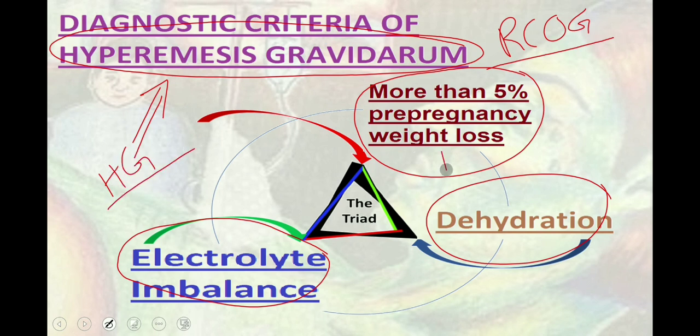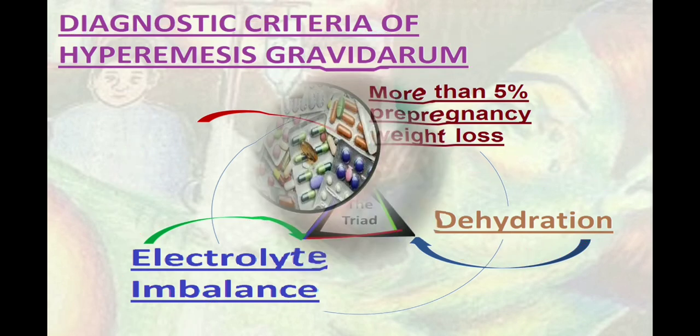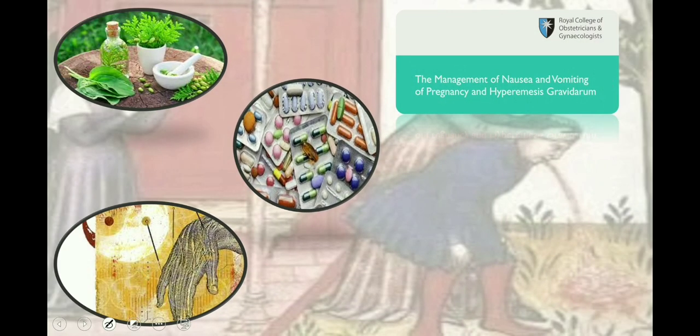For the diagnosis of hyperemesis gravidarum, all these criteria must be fulfilled. This is very important because this criteria defines whether the patient needs to be admitted or can be treated on an outpatient basis.